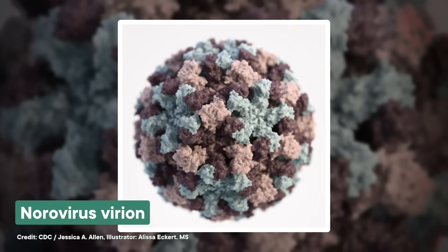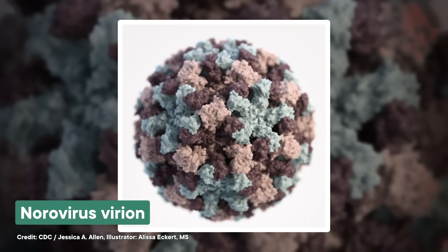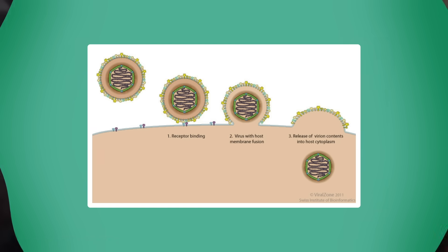Evolved resistance isn't the only way germs can evade hand sanitizers. Some have shields that are just too tough for alcohol to begin with, including the one protecting norovirus. Norovirus is a non-enveloped virus, which means its function doesn't depend on a membrane wrapped around it. Instead, it has a protein shell called a capsid that's extra difficult to break down. Enveloped viruses enter a cell by fusing their outer membrane to the cell's membrane, then releasing their contents into the cell. While this mechanism is convenient and sneaky, it makes the virus really reliant on its membrane, which is pretty flimsy compared to a capsid.